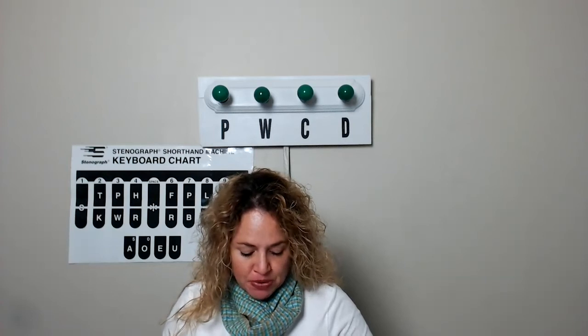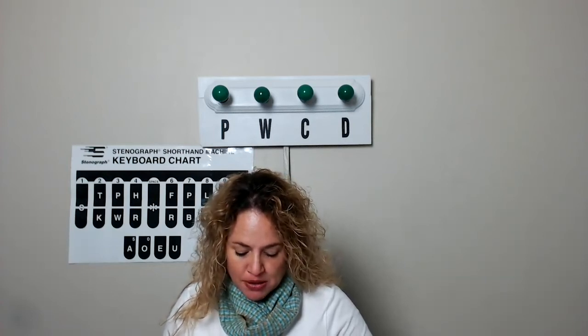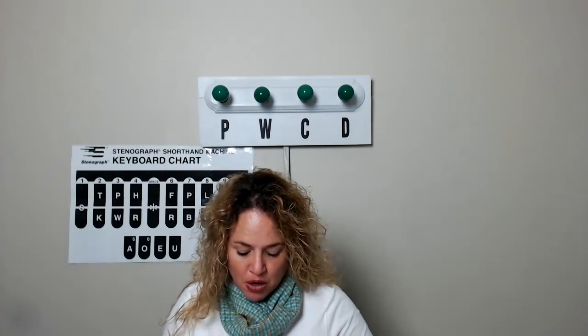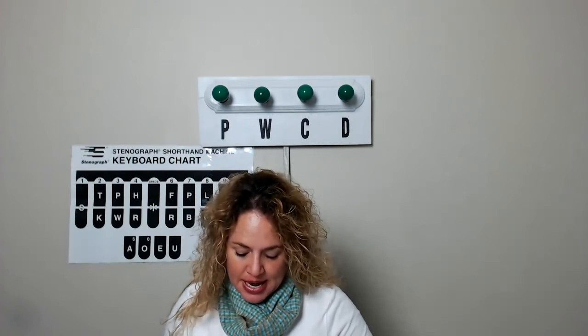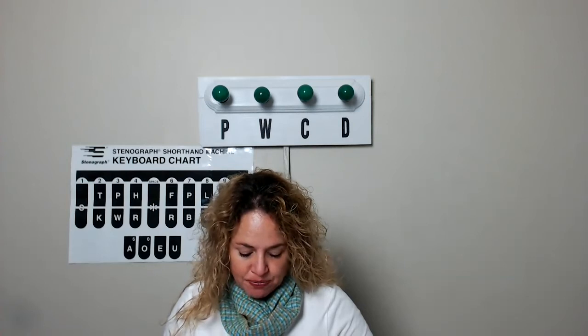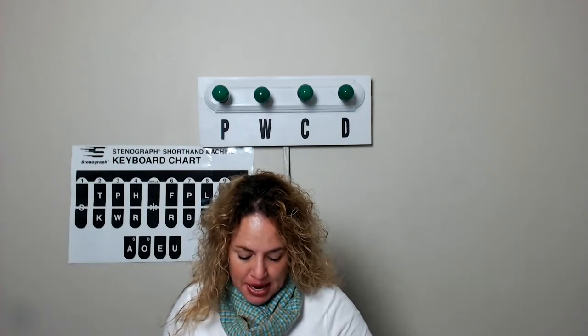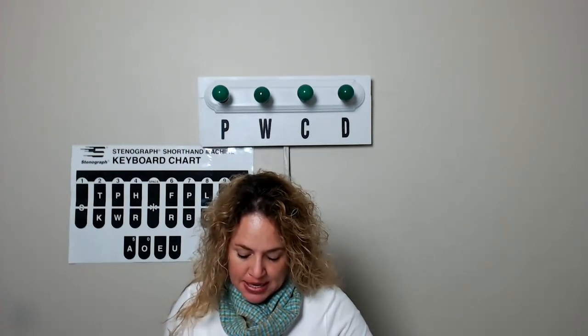Collar, glove, mouth, bone, comb, goat, muscle, book, cord, gun, nail, boot, cow, hair, neck, bottle, cup, hammer, needle.